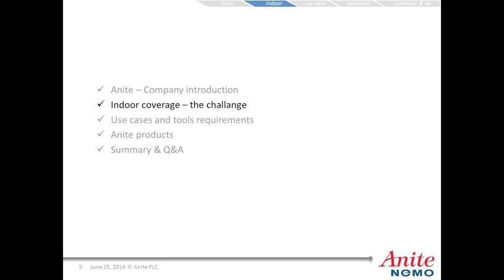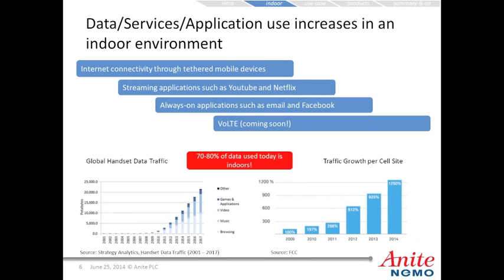Let's talk about indoor coverage and what the challenge is. Data services and application use increases in an indoor environment. Examples include internet connectivity through tethered mobile devices, streaming applications such as YouTube and Netflix, always-on applications such as email and Facebook, and now VoLTE is coming soon. Today, 70 to 80% of data used is indoors. Charts show global handset data traffic trending up from 2009 through projected 2017 figures.